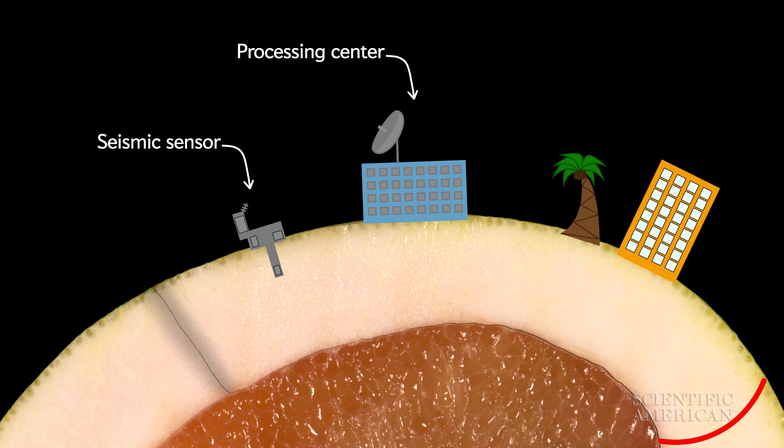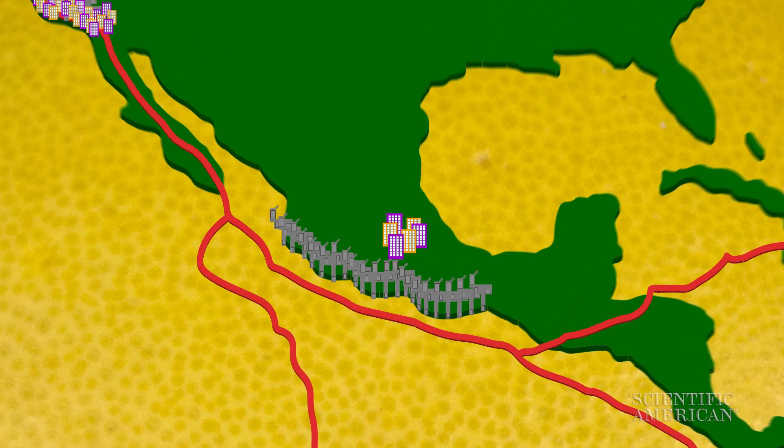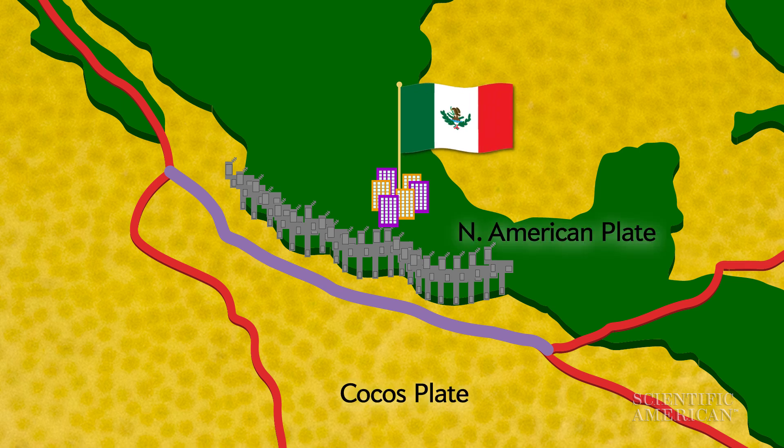The amount of warning time depends on a few factors, like the distribution of seismic sensors and the location of the quake's origin relative to where people live. The residents of Mexico City, for example, can hope for more than a minute of warning before the shaking starts. That's because earthquakes typically happen along the Middle American subduction zone off the western coast of Mexico, where the Cocos Plate is sliding under the North American Plate.